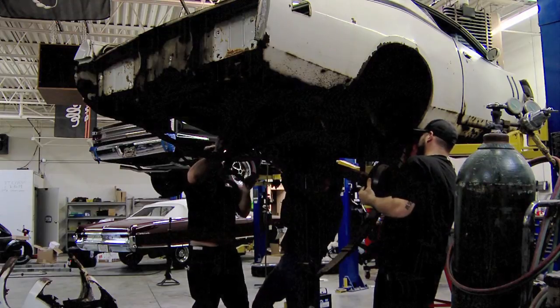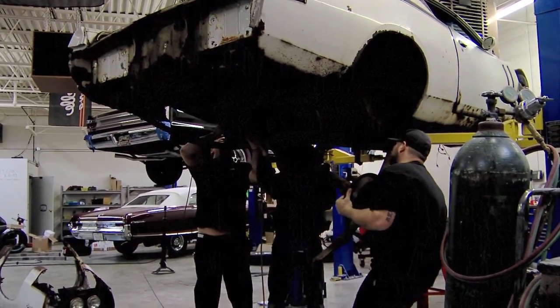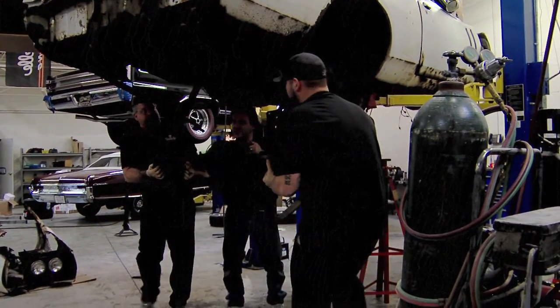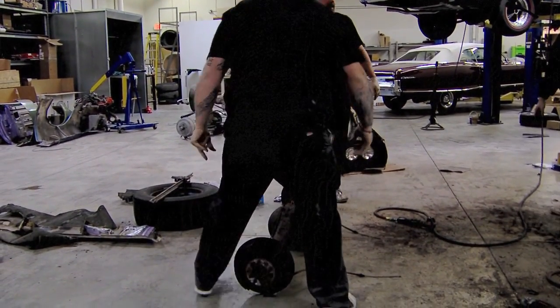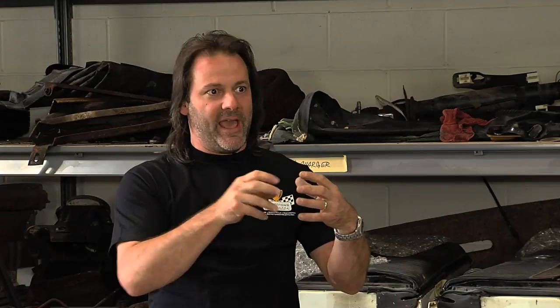If a nut started getting stuck, tightening it back up kind of relieves the threads. As rust builds up in the threads it creates heat — they almost weld together and then you snap things off. We were real good about going back and forth on some of the nuts. Through the whole process of the car, we may have broken two bolts, if that.